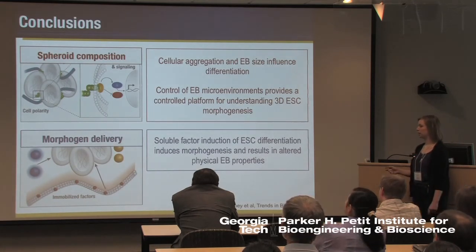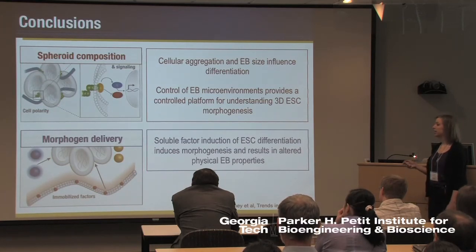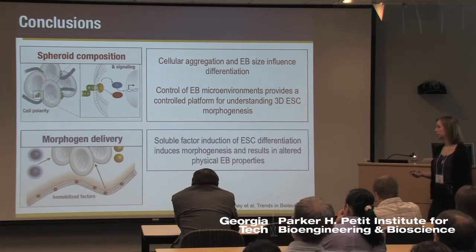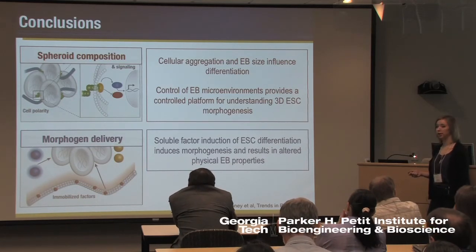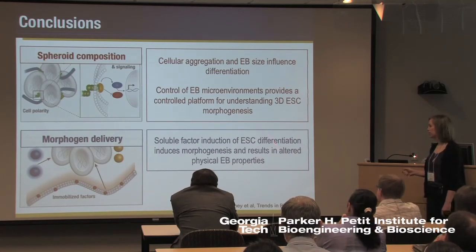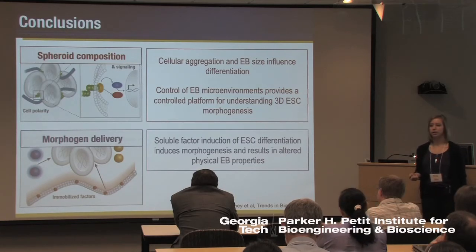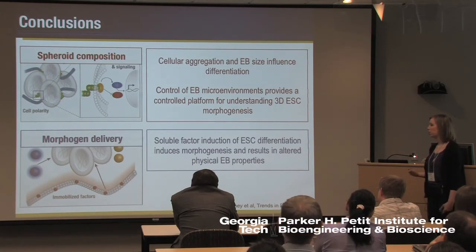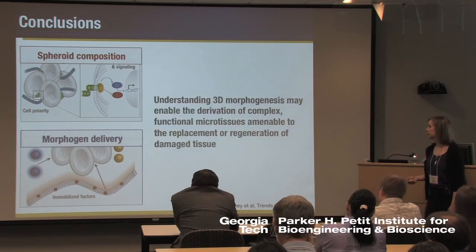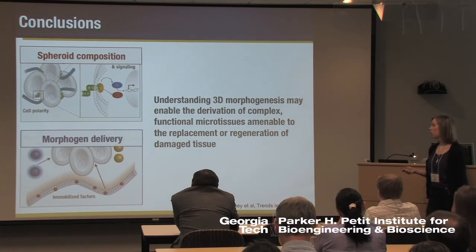Coming back to the bigger picture, I was able to show that cellular aggregation and embryoid body size both influence differentiation via the adhesions that form between stem cells in a three-dimensional microenvironment, and that we were able to control these microenvironments using the platform I've developed. This allows us to ask more questions about three-dimensional embryonic stem cell morphogenesis by controlling certain aspects while querying others. Treating embryoid bodies with soluble factors not only changes differentiation but changes morphogenesis, which alters the physical properties of embryoid bodies. Ultimately, understanding this three-dimensional morphogenesis will hopefully enable the derivation of complex functional microtissues for regenerative therapies.